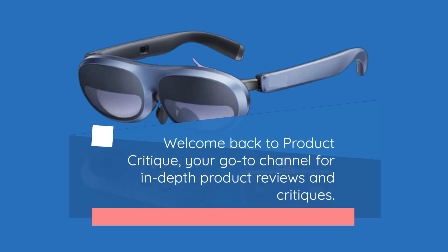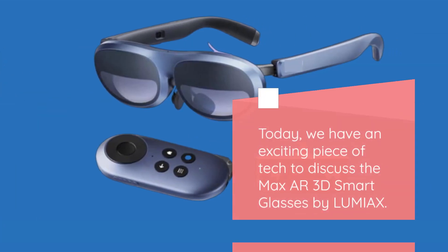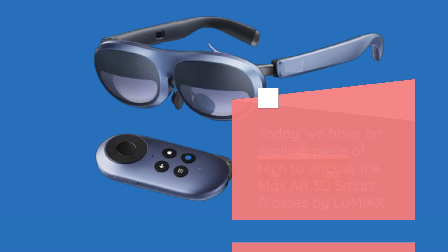Welcome back to Product Critique, your go-to channel for in-depth product reviews and critiques. Today, we have an exciting piece of tech to discuss: the Max AR 3D Smart Glasses by Lumiax.